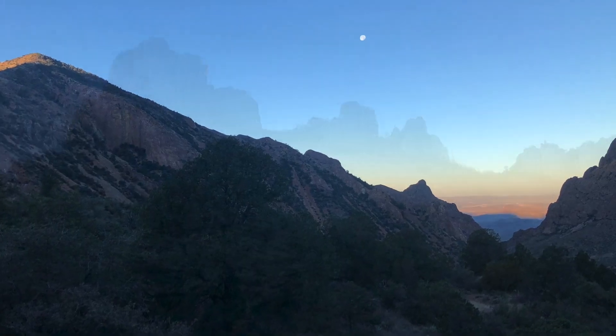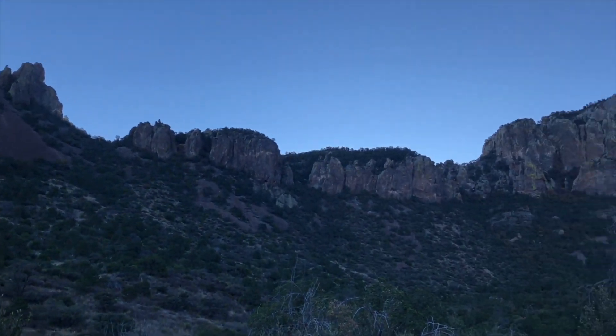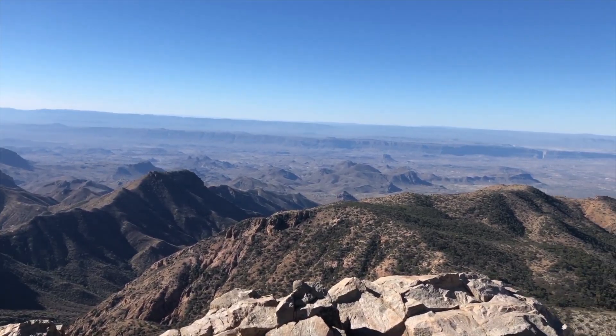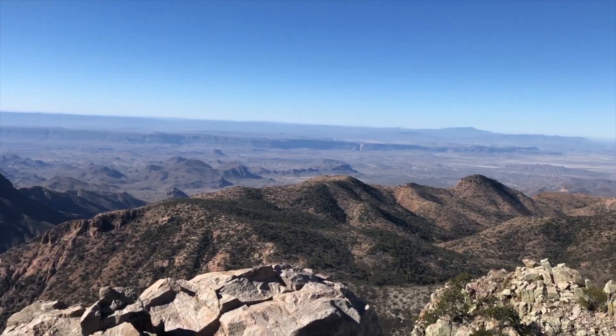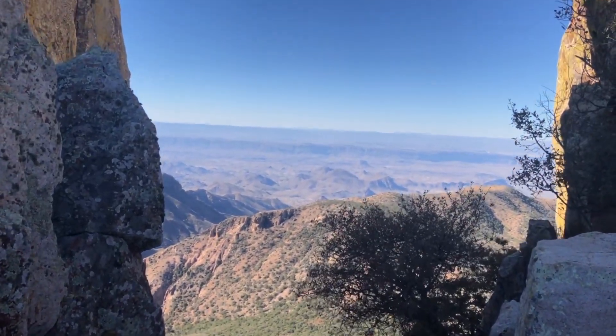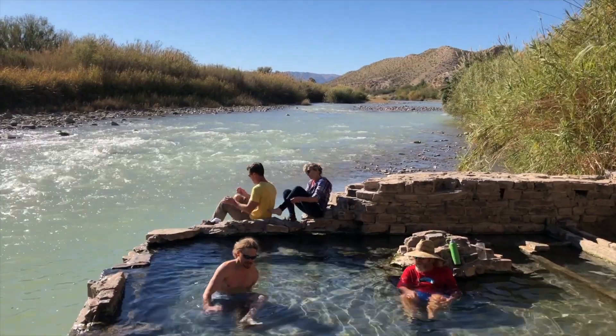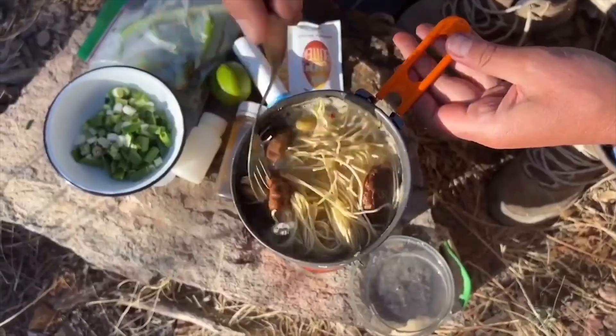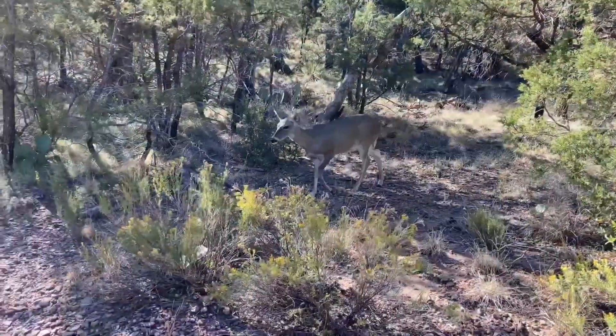Big Bend National Park is the only national park in the world to have an entire mountain range within its borders. But amazingly, top views are not the only thing this fantastic wonderland has to offer. With water activities, unique adventures, and unforgettable dining experiences, Big Bend offers a big impression on every visitor.